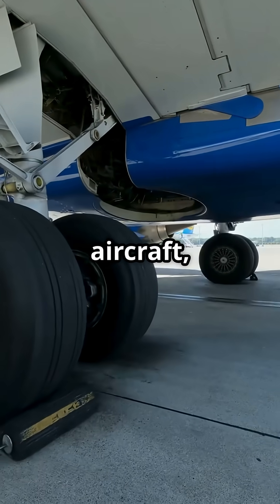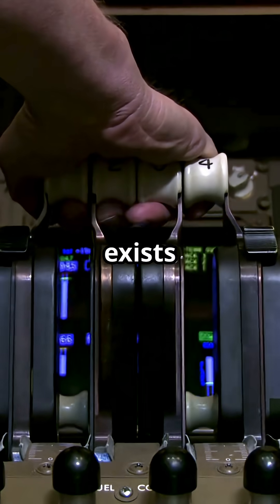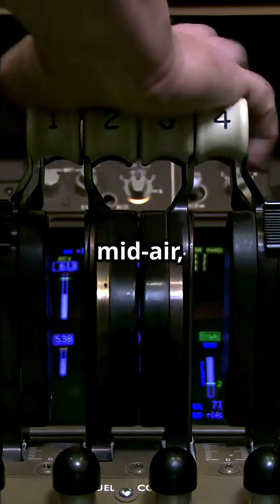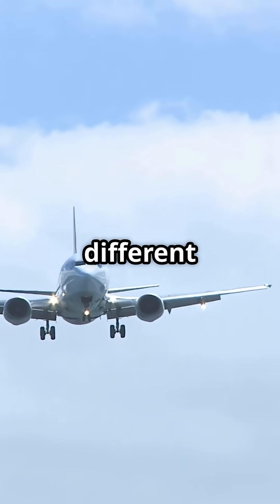On most aircraft, thrust reversers are completely locked until the landing gear senses weight on wheels. That hard safeguard exists to prevent any possibility of deploying reverse thrust in mid-air, which would create massive drag and upset the aerodynamics. But the 737 takes a slightly different approach.